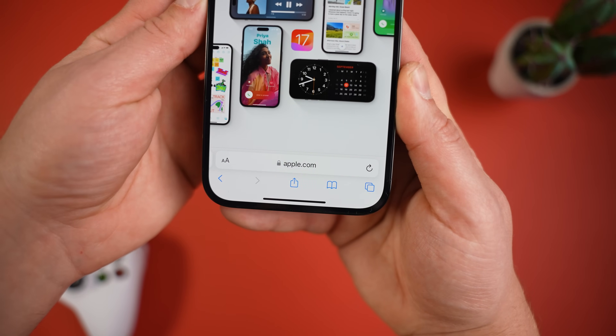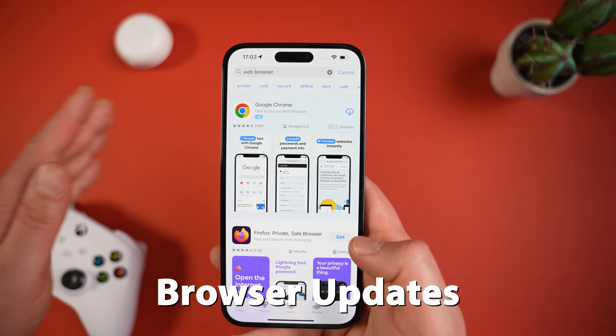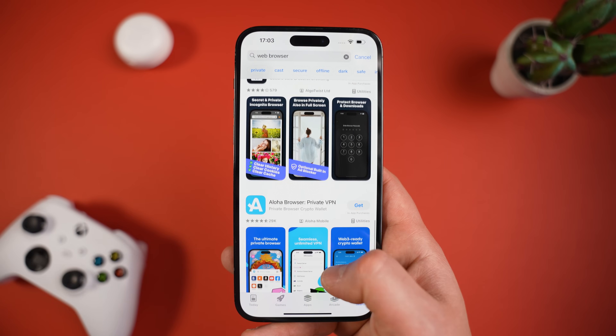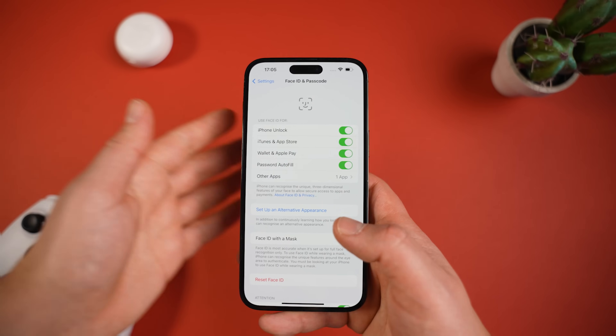In Safari, there's a slight change to the UI and the search bar is slightly wider than before. We also get third-party browser updates for the EU — on first launch after installing iOS 17.4, Safari will show a pop-up allowing the user to select a default browser from the most popular browsers available. Third-party browsers are also now going to be able to use their own browser engines instead of being limited to WebKit.